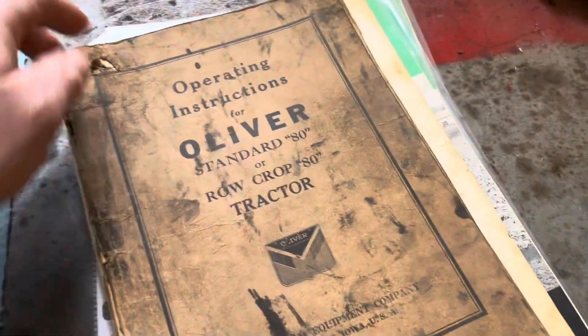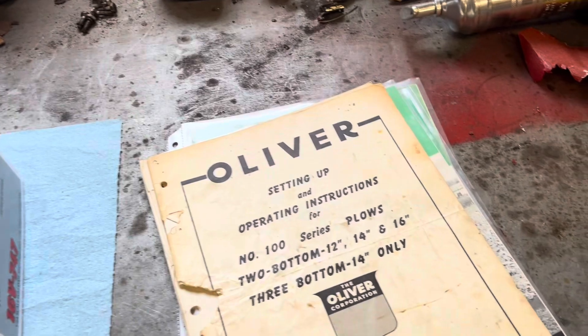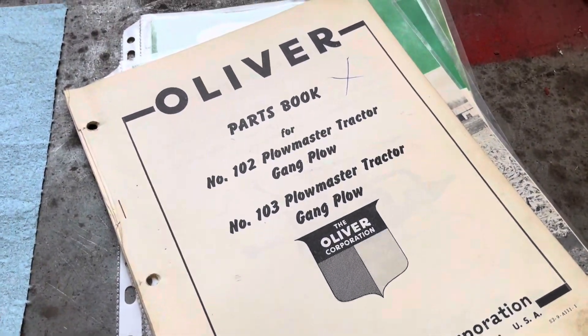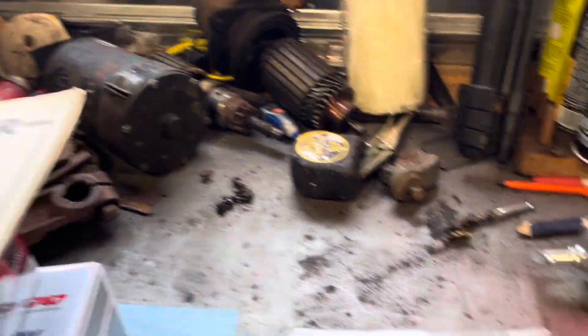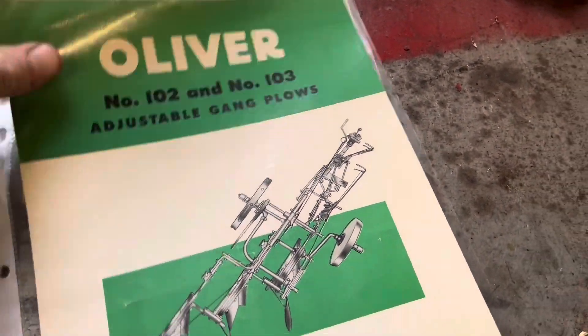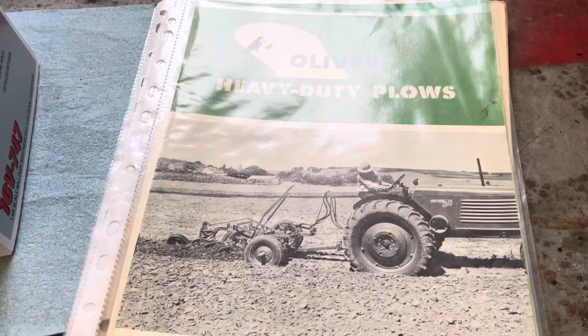Here's an operator's manual for an Oliver 80 — he threw that in the deal too since he knows I'm kind of into that stuff and I've got an 80 here. Now here we've got a setup instruction book for the Plowmaster 100 series. It also came with a parts book — some pretty neat stuff on the back there with all the parts. Also got some literature: the Oliver Radax plow bottom, one-oh-two and one-oh-three adjustable gang plows, and Oliver heavy-duty plows. Came with quite a bit of extra stuff — need to find a home in the filing cabinet for that.